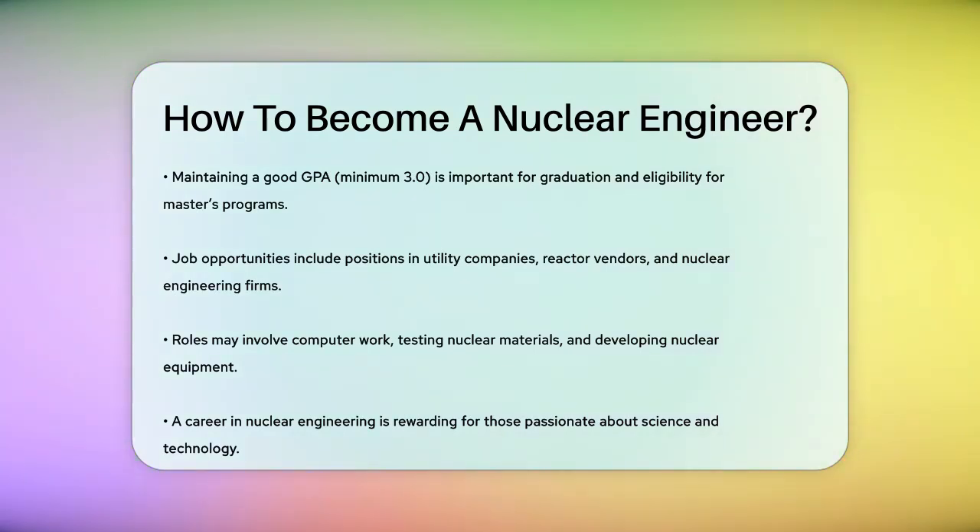Your role could involve anything from computer work to testing nuclear materials and developing nuclear equipment. So if you're passionate about science and technology and want to contribute to a field that's vital for energy production, becoming a nuclear engineer could be the perfect career path for you. It's a challenging but rewarding field that requires dedication and hard work, but the rewards are well worth it.